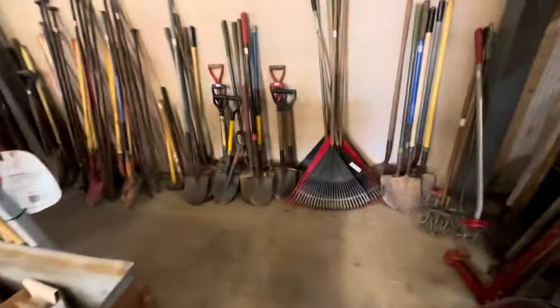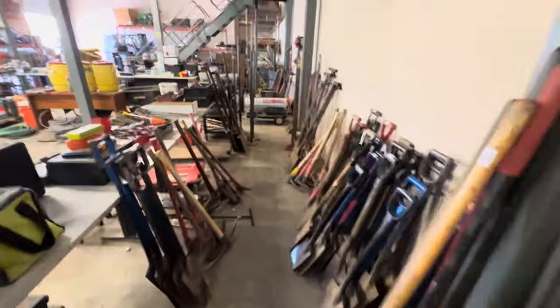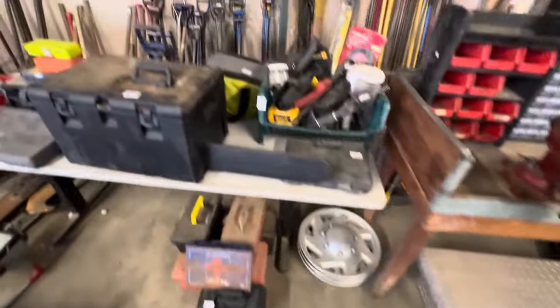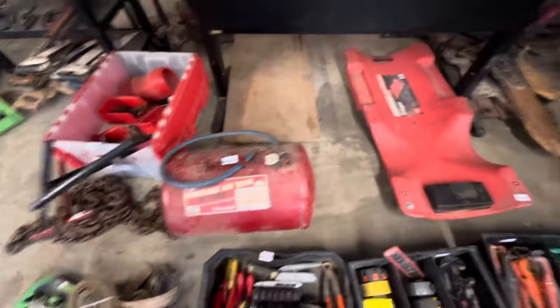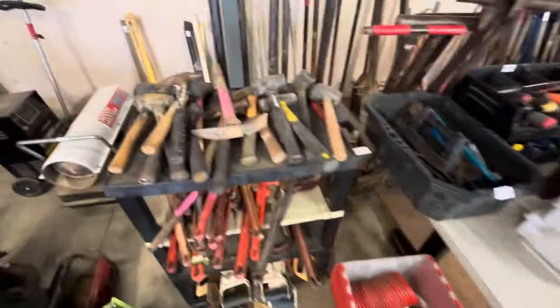Back here in this corner we have a lot of the hand tools — shovels, rakes. Anything you need for lawn care, you'll find it back this way. More tools assorted, lots of different assorted lots of tools. We have a portable air tank and a creeper, plus lots of mallets.